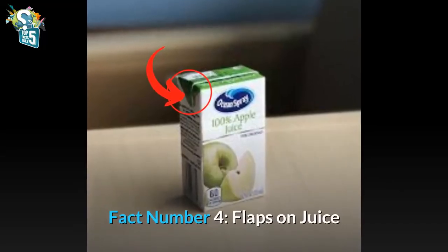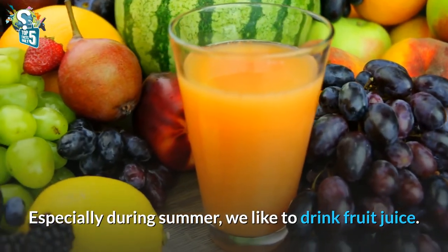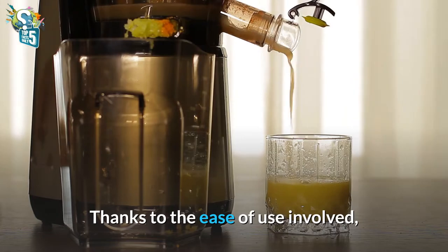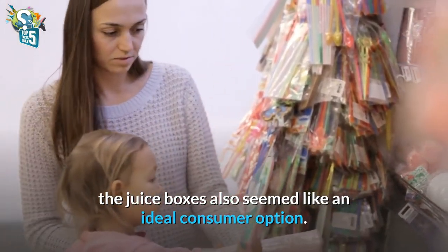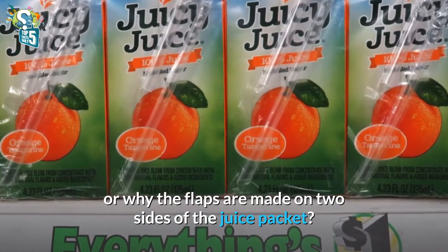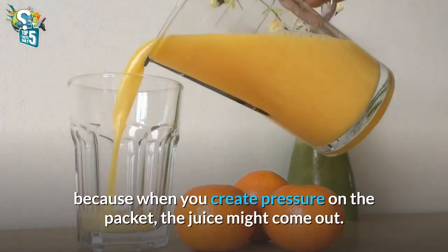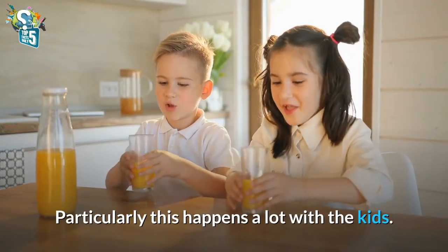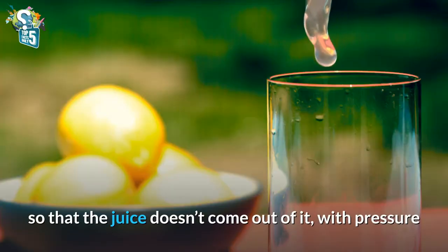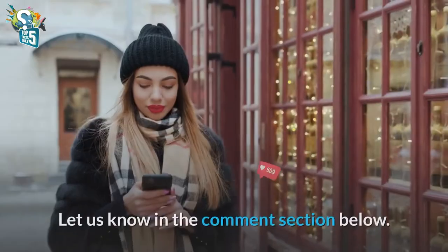Fact number 4: Flaps on juice. We all drink juice almost every day, especially during summer when we like to drink fruit juice. You may have noticed the folded flaps on the juice packet. The juice boxes seemed like an ideal consumer option thanks to the ease of use involved. But do you know the use of those flaps, or why the flaps are made on two sides of the juice packet? Well, this kind of juice packaging is not too user-friendly because when you create pressure on the packet, the juice might come out. This happens a lot with kids. However, these flaps are made to hold the juice packet so that the juice doesn't come out with pressure, and kids can easily hold it. Isn't it a very smart idea? Let us know in the comment section below.